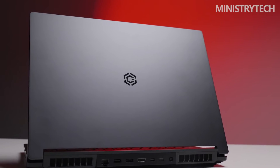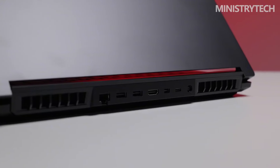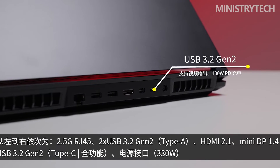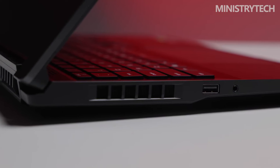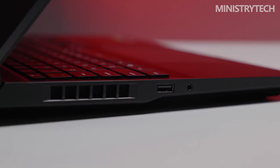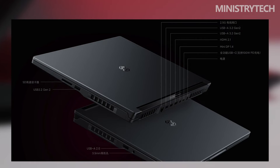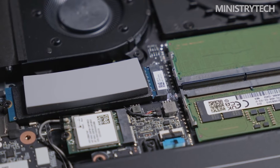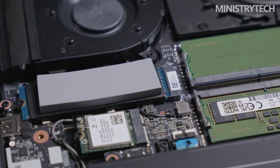Although there are many interfaces, their distribution and types are not optimal. There is a USB Type-A and 3.5mm headphone jack on the left side of the laptop. The USB Type-A and SD card reader are on the right, and the rest of the connections are on the rear. The USB Type-A on the left is a single USB 2.0 port, significantly slower than the other three USB 3.2 Gen 2 interfaces. The cooling system features four heat pipes measuring 10x1, 8x2, and 5mm, with four air outlets on the sides and back.